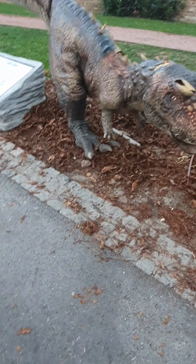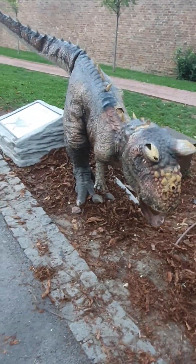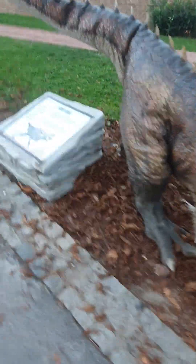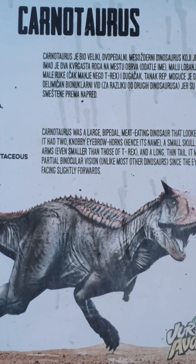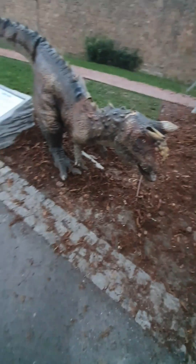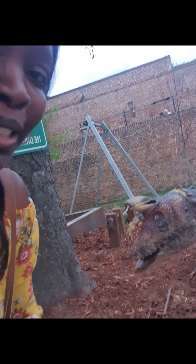Here we have a dinosaur that moves on motion — it actually roars. There we go. Oh, Carnotaurus! Help me, there's a dinosaur chasing me! There's a dinosaur chasing me — help me!